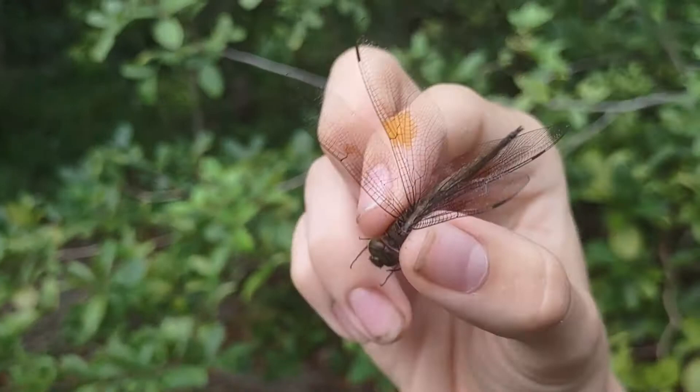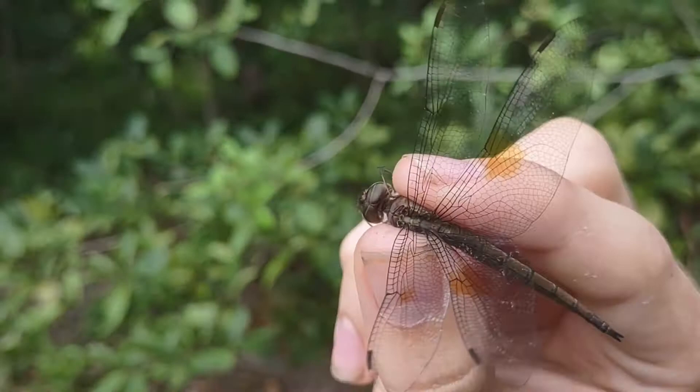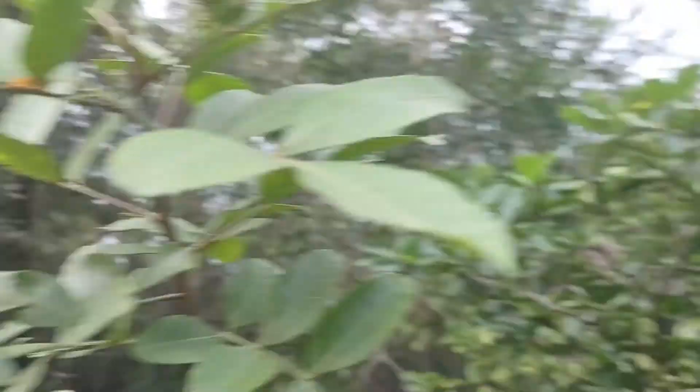Even more distinctive are those orange spots — the really big two orange spots near the base of the hind wings. A very distinctive species that also hangs vertically.